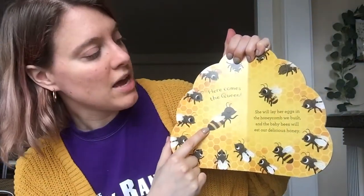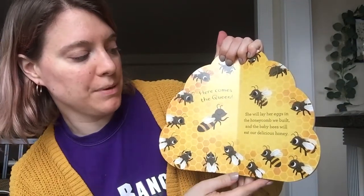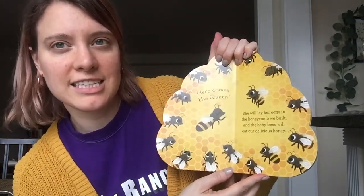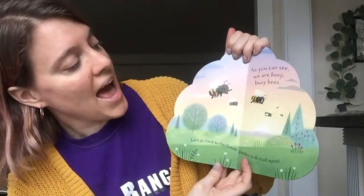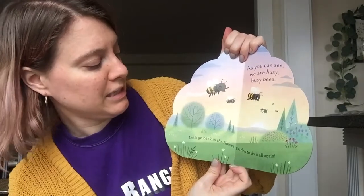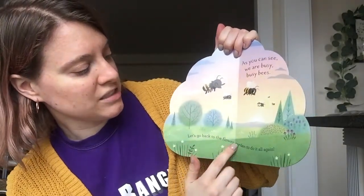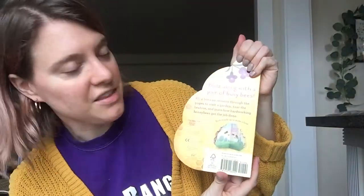Here comes the queen! She will lay her eggs in the honeycomb we built and baby bees will eat our delicious honey. As you can see, we are busy, busy bees. Let's go back to the flower garden to do it all again. The end.